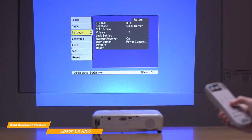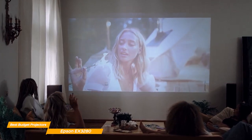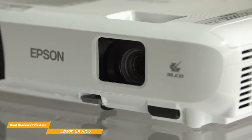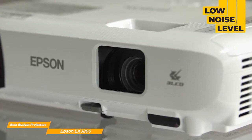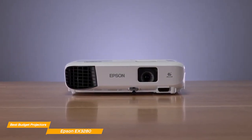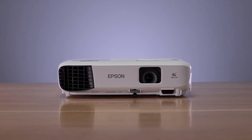The EX3280 is also incredibly easy to set up and use. Its automatic keystone correction ensures that your image is always perfectly aligned and squared, even if the projector is placed at an angle. And with its quick and easy setup, you'll be up and running in no time. With its compact design, the Epson EX3280 is an excellent choice for those who are looking for a portable projector. Whether you're traveling or just need to move it around the house, the Epson EX3280 is easy to move and store. It has a low noise level, so your presentation or movie night won't be interrupted. With its impressive brightness, resolution, and connectivity options, it's the perfect choice for anyone looking to take their viewing experience to the next level.